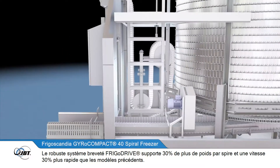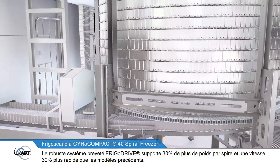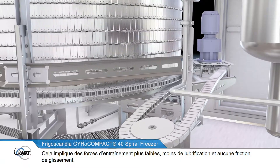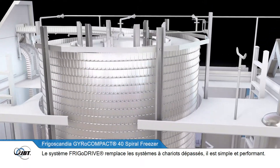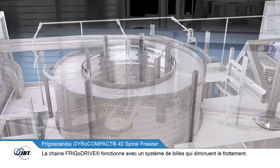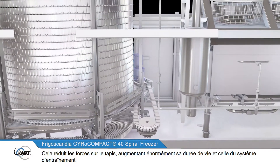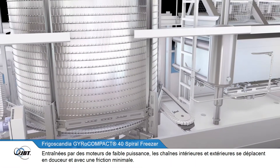The powerful patented FrigoDrive system supports 30% greater stack weight and 30% faster belt speeds than previous models. This means lower drive forces, less lubrication, and no sliding friction. The FrigoDrive system replaces the outdated wagon drive system and is simple and elegant. The FrigoDrive chain operates on a ball bearing system which minimizes friction, reducing the force on the belt and greatly increasing the lifespan of both the belt and the drive system.